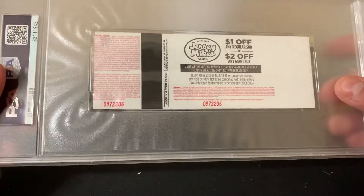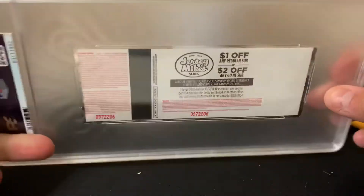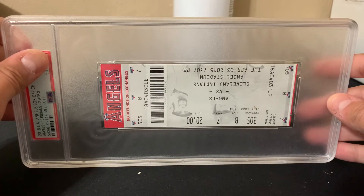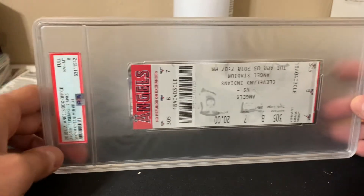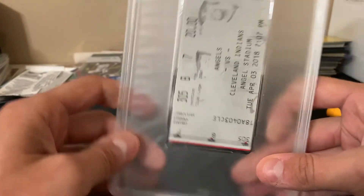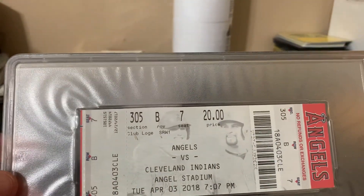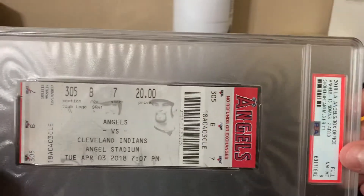I figured it was going to get an eight, nine at best case scenario. So let's see what we got. It is a PSA eight. This thing is massive. Because of the corners — I think that's why it got an eight.